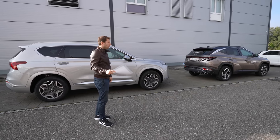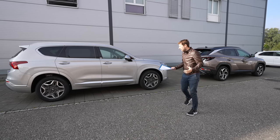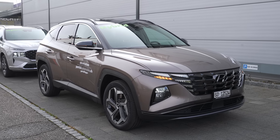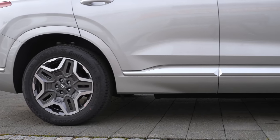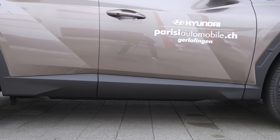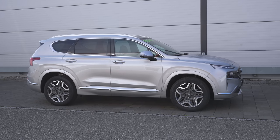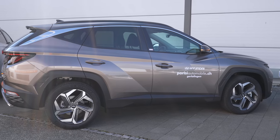First, I want to talk about the price and technical data. Today we will talk more about the interior, exterior, space, quality, design, multimedia system, dashboard and all that. For technical data: both cars are hybrid versions, both are the Vertex top-end version — so you get everything available on both cars. Both come with the same automatic six-speed transmission and both come with a 1.6 liter TGDI engine. The Tucson has 230 horsepower, and the Santa Fe comes with the same power.